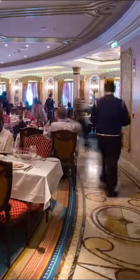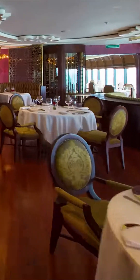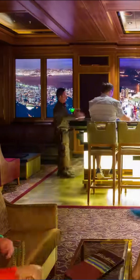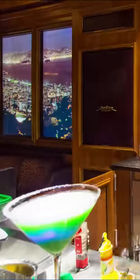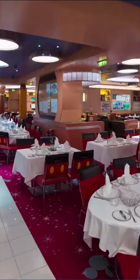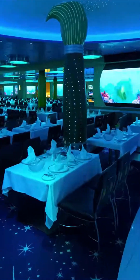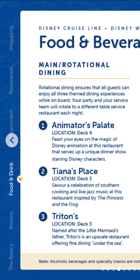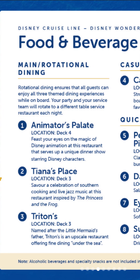The wait staff — there's three of them: your drinks waiter, your food waiter, and the captain waiter. They will follow you to each restaurant, so make sure you get to know them, because the more they know about you, the more they can provide better service and ensure that any dietary requirements are met and not overlooked. The three restaurants are Animator's Palate, Tiana's Place, and Triton's.